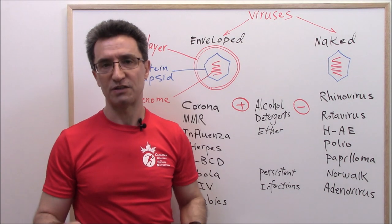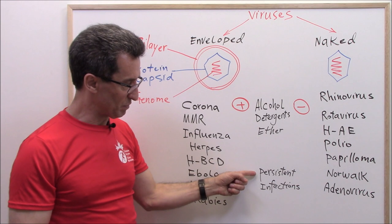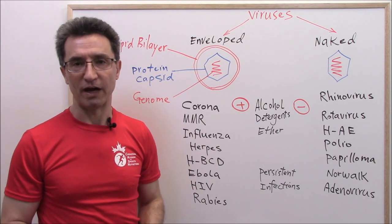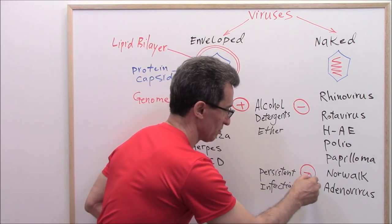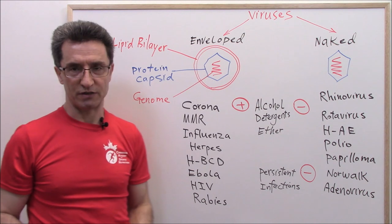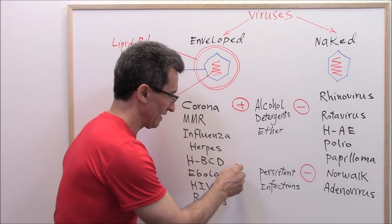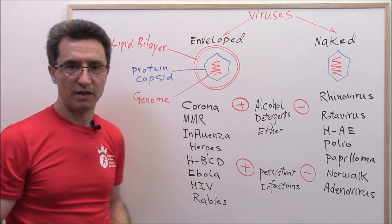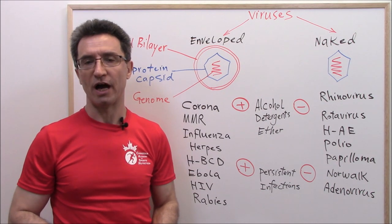The second difference is in terms of causing persistent infections. Naked viruses cannot cause persistent infections. But enveloped viruses are able to cause persistent infections — and from the outbreak going on now, you know exactly what I mean.